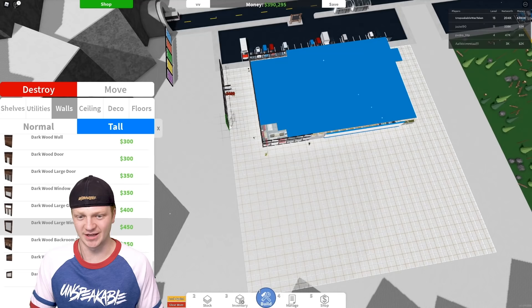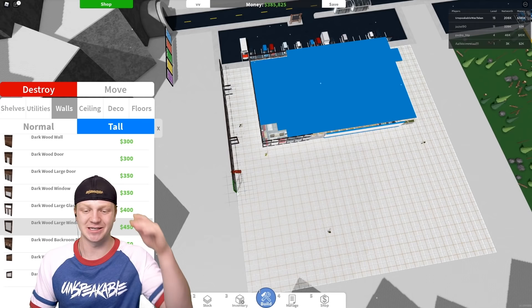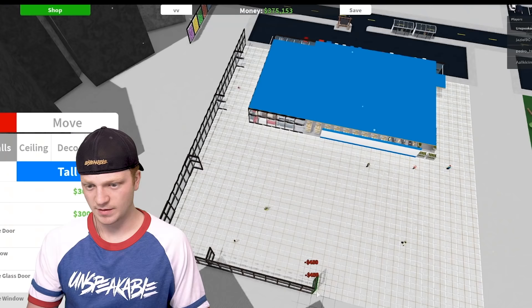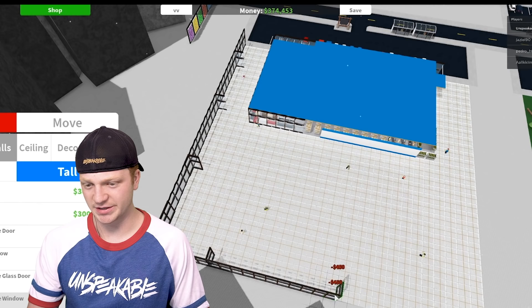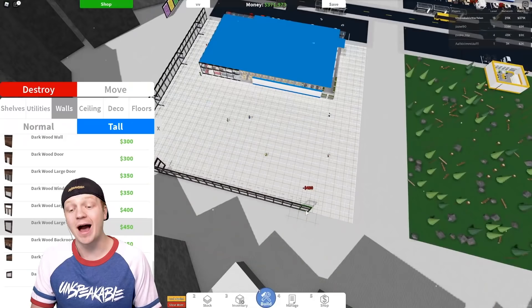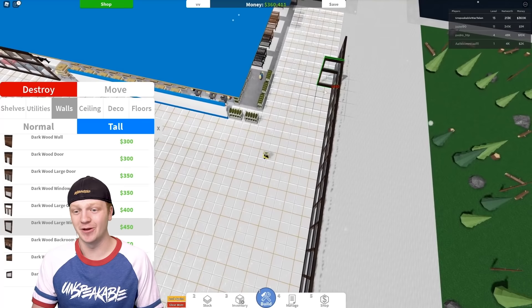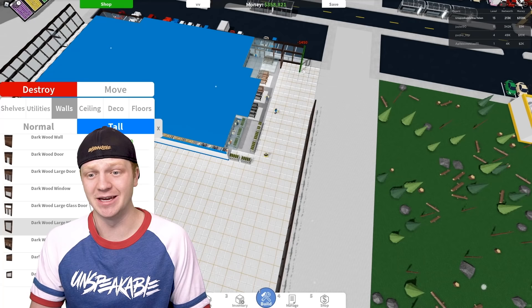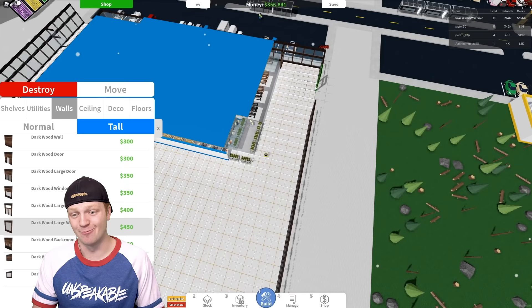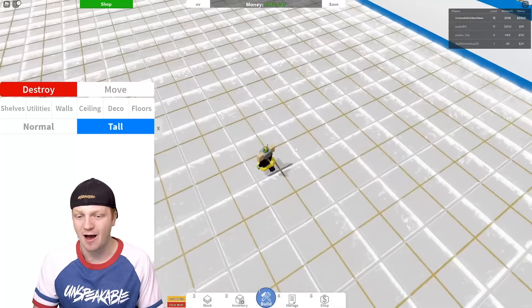Now I'm gonna go ahead and start placing the walls around the entire place. Every single one of these walls are four hundred and fifty dollars and I keep placing them in the wrong spots. Is this not the biggest store that you've ever seen in your life? It literally makes our original store that I thought was ginormous look tiny.